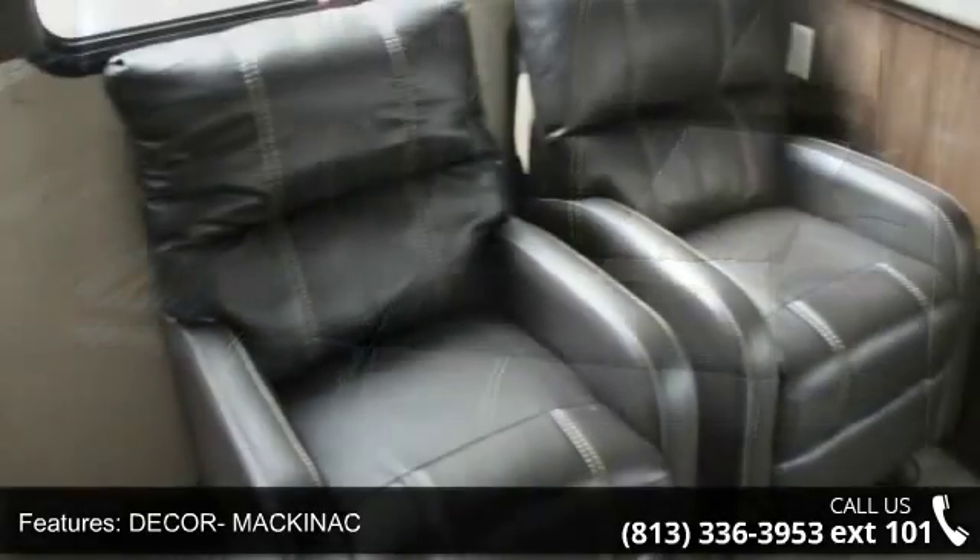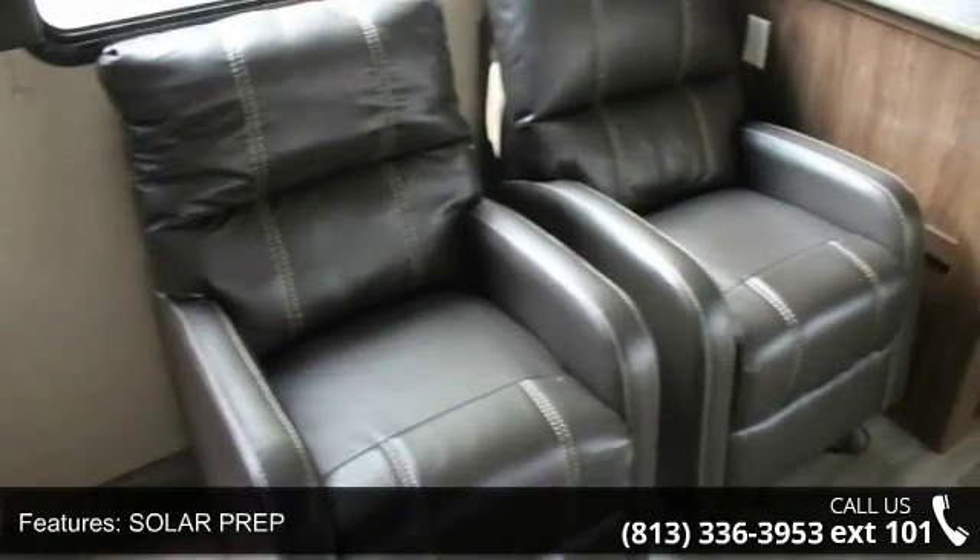Call now to schedule an appointment at our dealership. An adventure awaits!